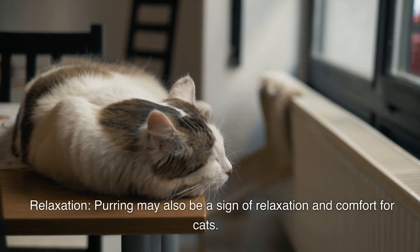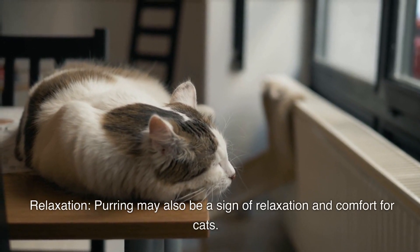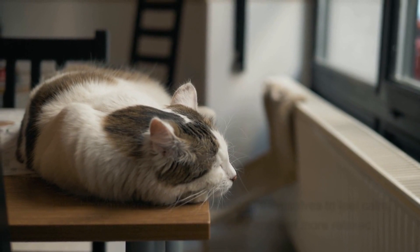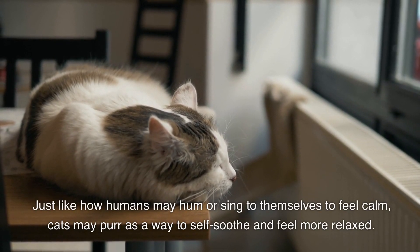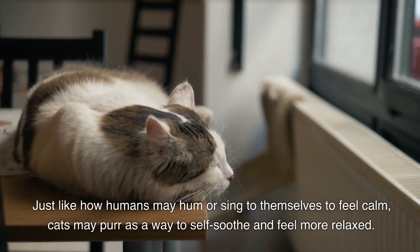Relaxation. Purring may also be a sign of relaxation and comfort for cats. Just like how humans may hum or sing to themselves to feel calm, cats may purr as a way to self-soothe and feel more relaxed.